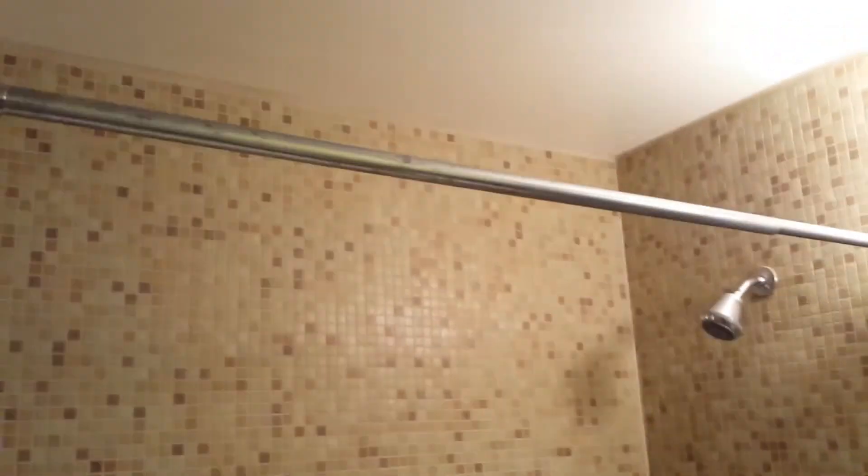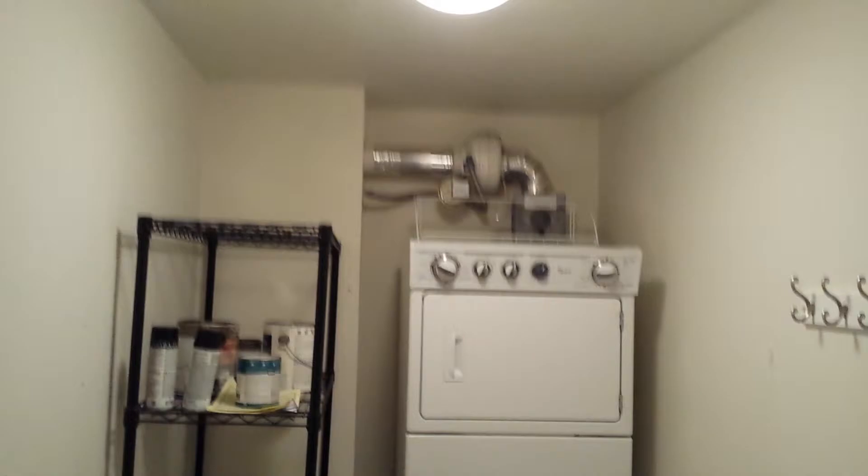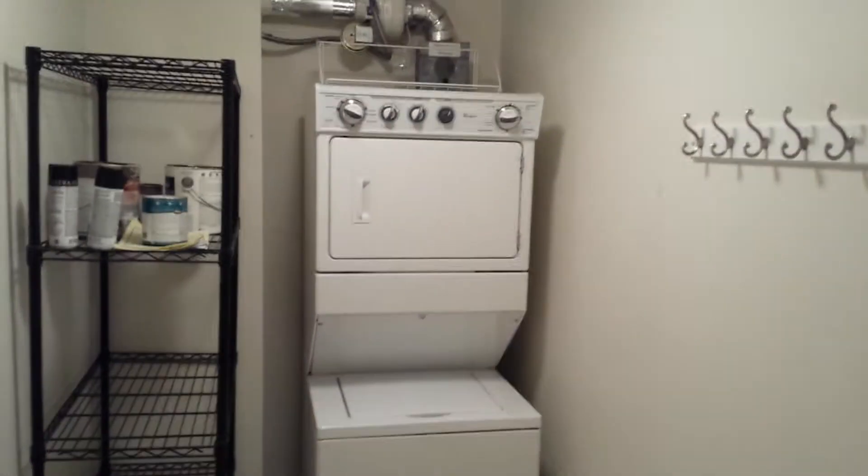Very nice condition — tile on the floor and the walls. There's a linen storage closet in the front, and a storage room — pretty big, you could fit bicycles in there. The unit also has a stackable washer and dryer, and access to a rooftop deck.